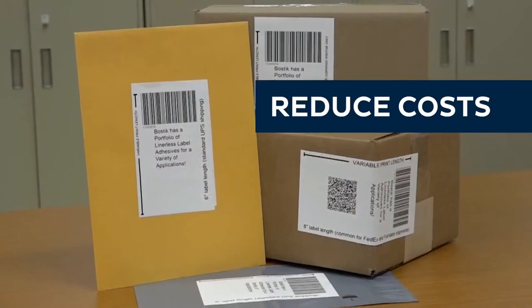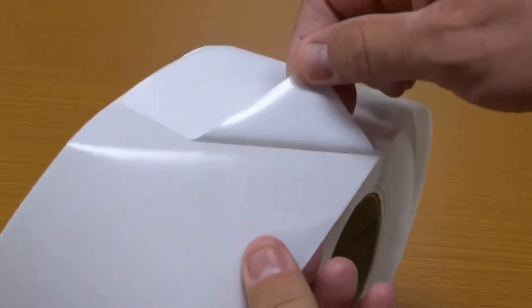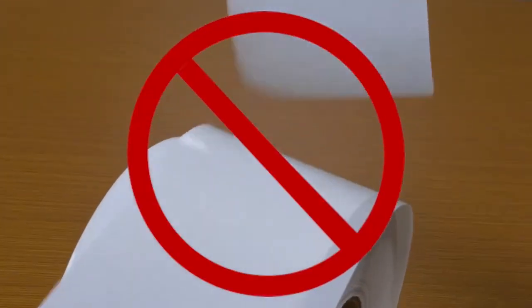Liner-less labels reduce cost per package and increase production. Here's how. Unlike traditional labels, no release liner is needed.